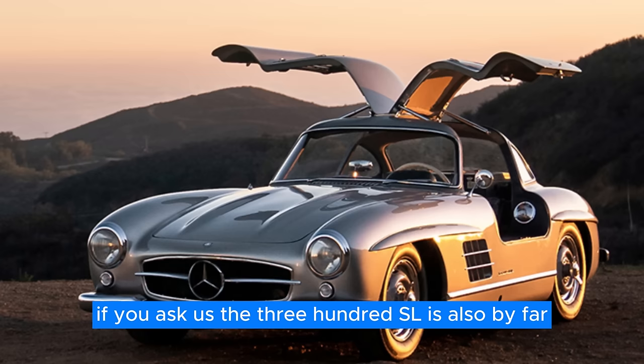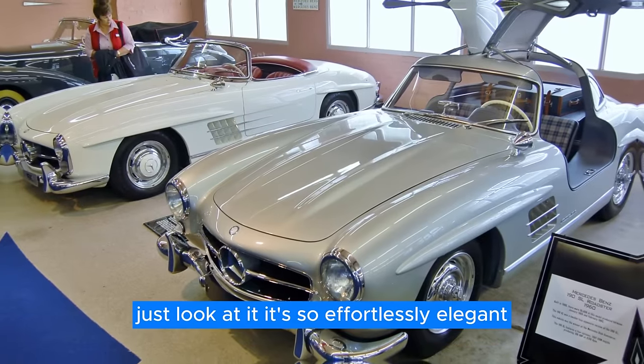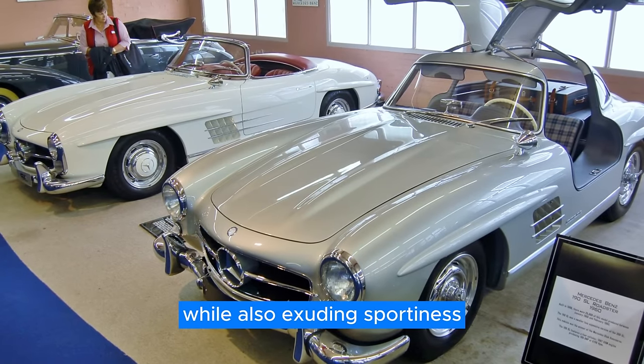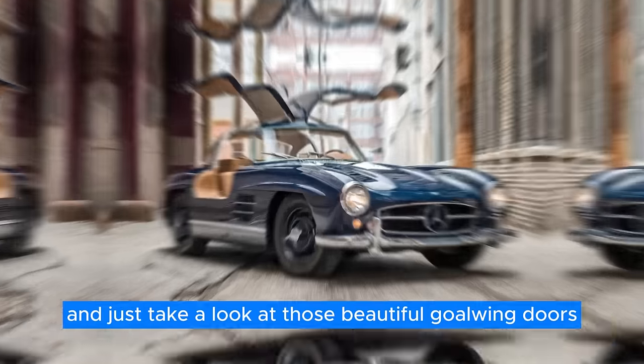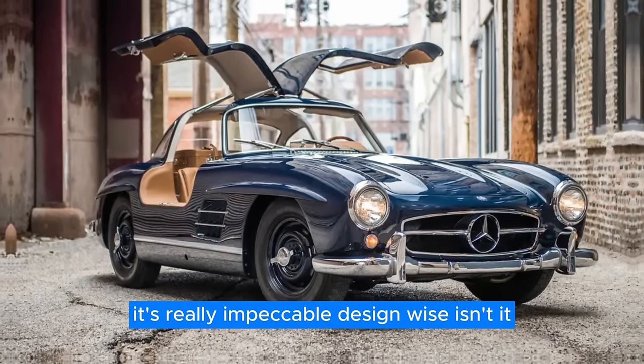Also, did you know that the first proper road-going supercar wasn't a Ferrari or a Lamborghini? It was the Mercedes-Benz 300SL. If you ask us, the 300SL is also by far the most beautiful car ever made. Just look at it — it's so effortlessly elegant while also exuding sportiness. And just take a look at those beautiful gullwing doors. It's really impeccable design-wise.